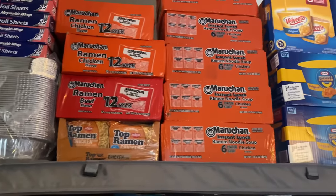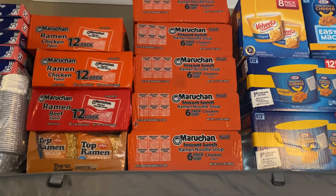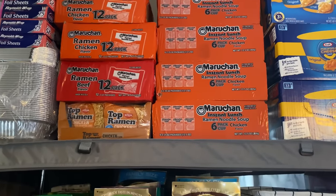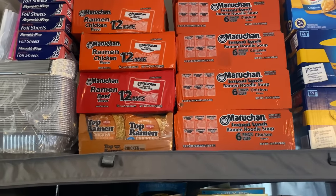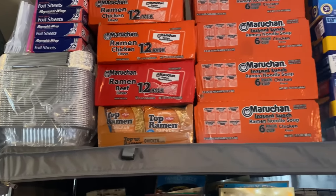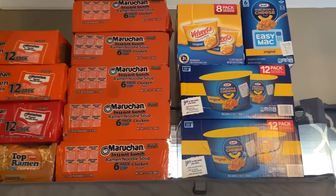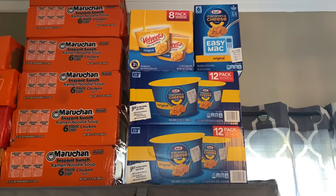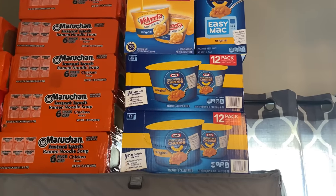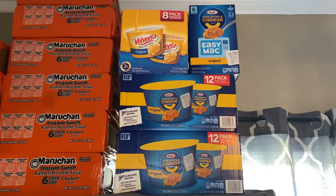Right here you can see tons of oodles and noodles — that's what I call them, a lot of people call them ramen. I have lots of the chicken flavor packet because that's what my kids like to eat, and one package of beef. The individual packets you put on the stove, and then these are the cups — a pack of six. Moving along, here I have my macaroni and cheese cups in different brands: Velveeta, Kraft, and Easy Mac packets.